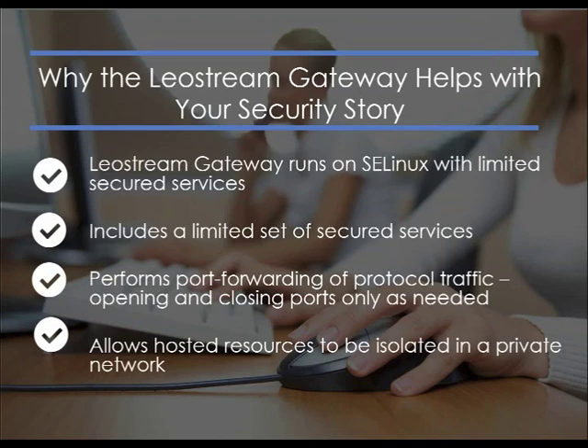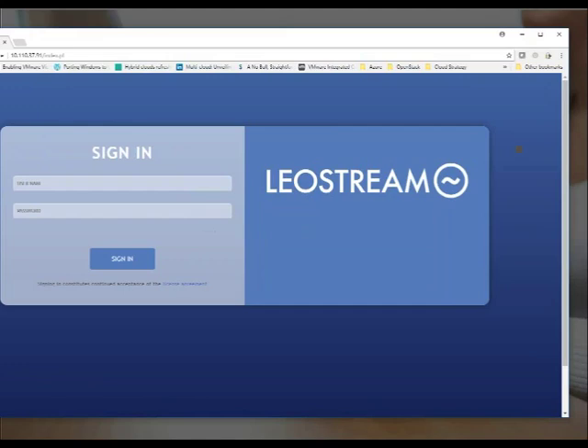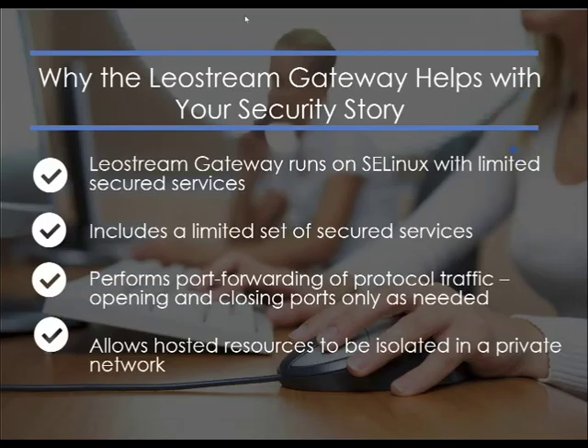Coming up in our soon-to-be-released 9.0 release, we are also adding a whole new look and feel to the connection broker. Since a number of you on this webinar are existing customers, I wanted to give you a little sneak peek of our new LeoStream sign-in page. You'll see more when 9.0 comes out later this year. And with that, I'm going to hand it back to Jamie.